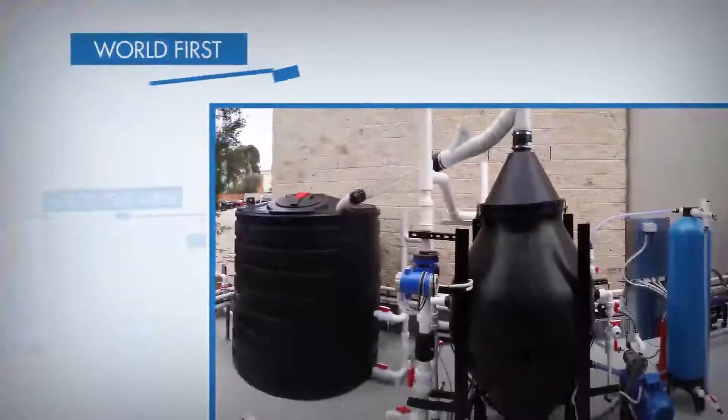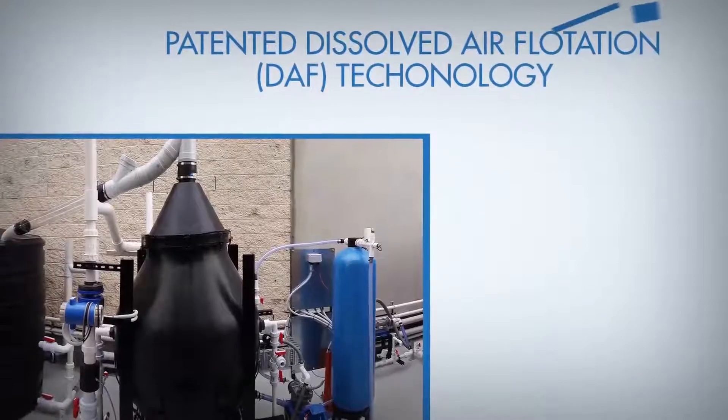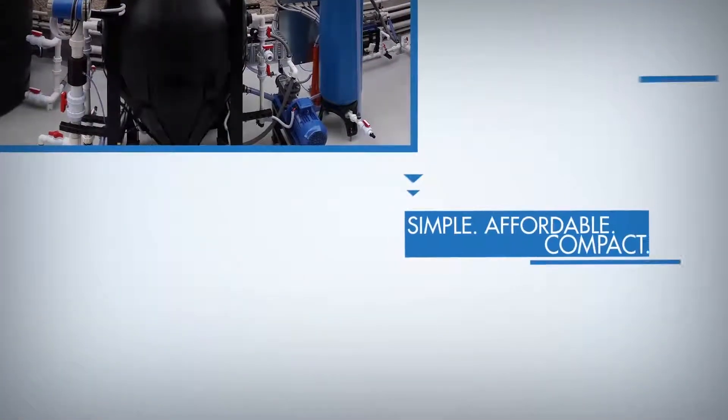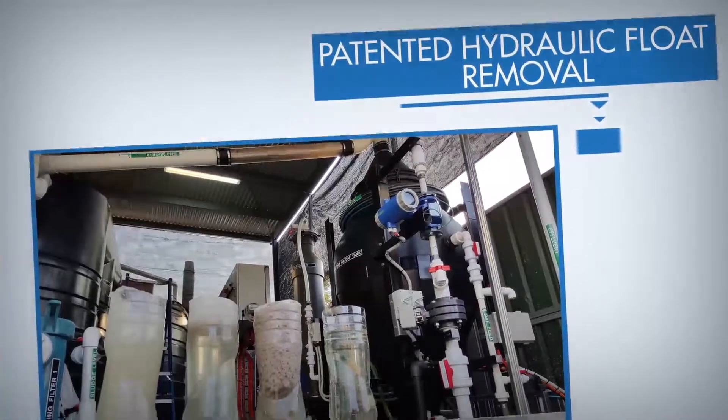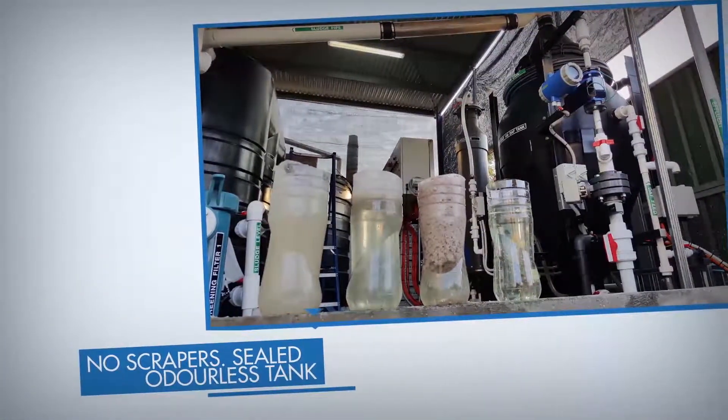AeroFloat's DAF technology is mechanically simple, compact and ultimately a more affordable waste water treatment solution. The patented waste removal process eliminates the need for mechanical scrapers and allows for a sealed and vented system.